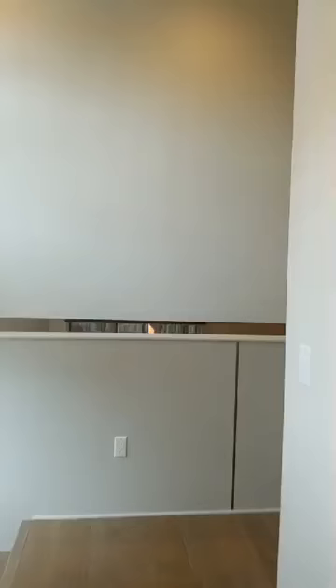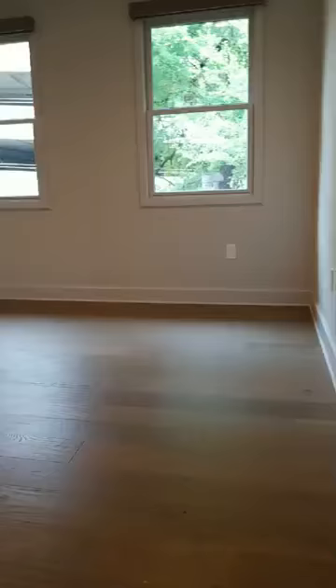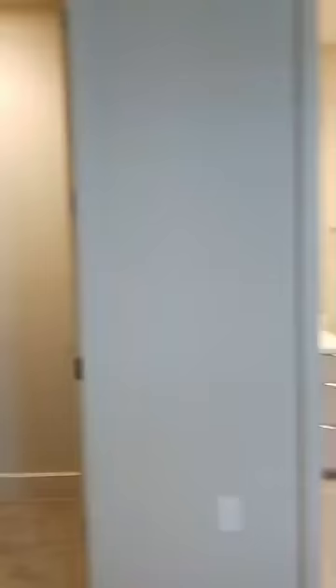Let's go upstairs one more time. This is that bonus loft area — it could be a game room, media room, or a desk office. It would be a great gym because it's right outside the master. This is the second guest bedroom — quite a bit smaller, great for visiting guests, family, or kids. There's a little closet, not bad. And here's the guest bath — full bath — great drawer space and beautiful tile work consistent with the rest of the house.